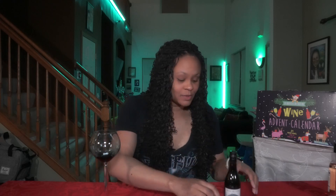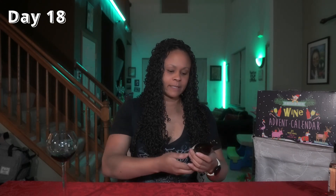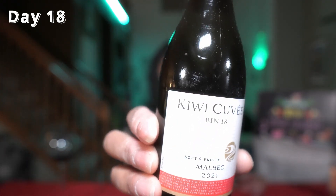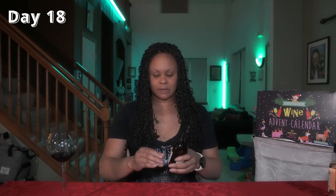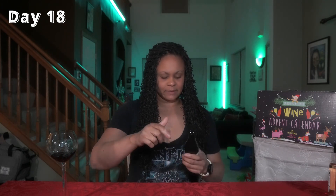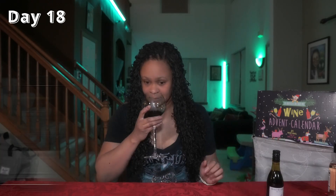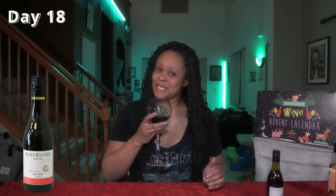Moving on to the red — my favorites. This was Day 18 and this is the Kiwi Cuvée Malbec 2021. It says 'soft and fruity' on it, so we'll see about that. I've been trying a few Malbecs lately and I haven't really been liking them — I think it's because my palate's getting more swayed towards Cabs lately. Right now I'm gonna tell you I do not like the smell of it, so I hope it tastes better than it smells.